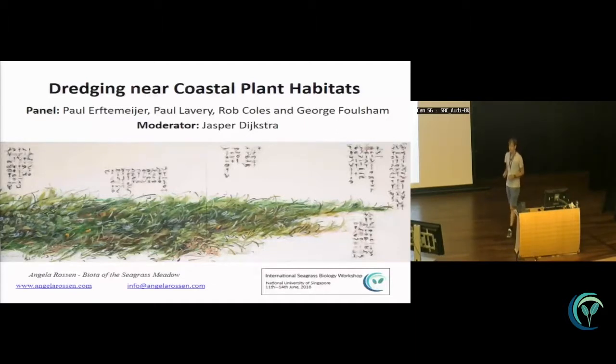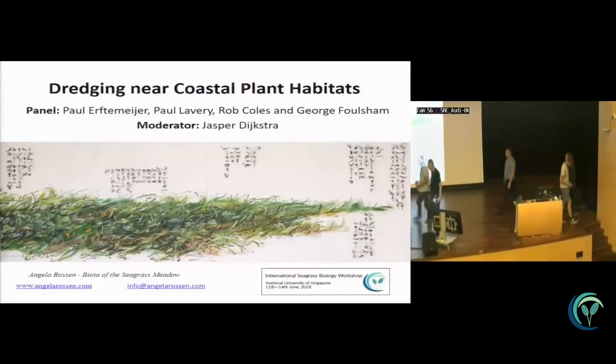The panel on dredging near coastal plant habitats, focusing on seagrass, consists of Paul Erftemeijer representing the PIANC guideline, Paul Lavery from Edith Cowan University in Western Australia, Rob Coles from the other end of Australia, and George Fotis who has experience in both Australia and Singapore. I'd like to welcome the panel to the podium so they can briefly introduce who they are, their background, and their experiences with seagrass.